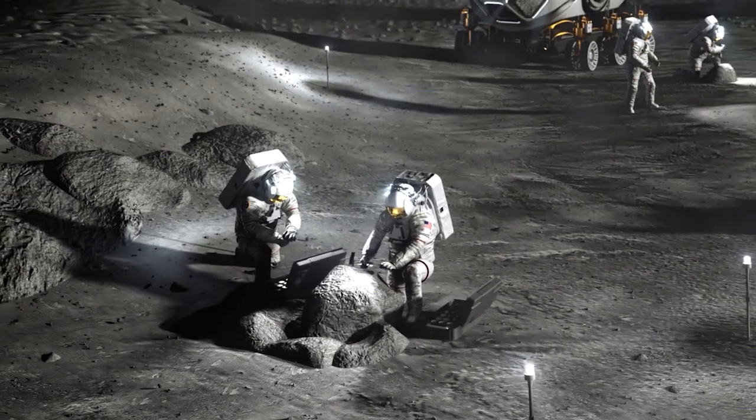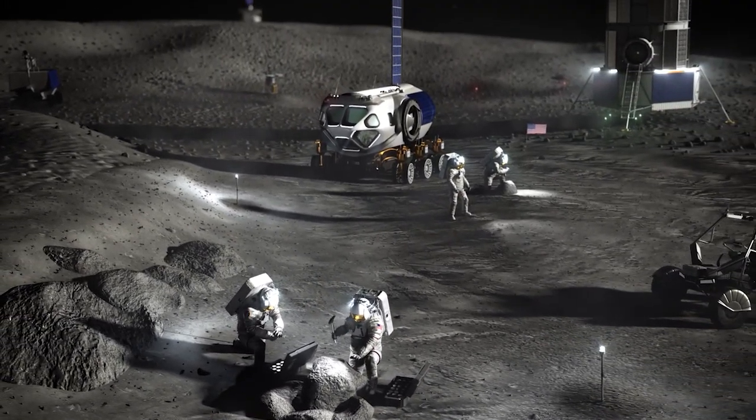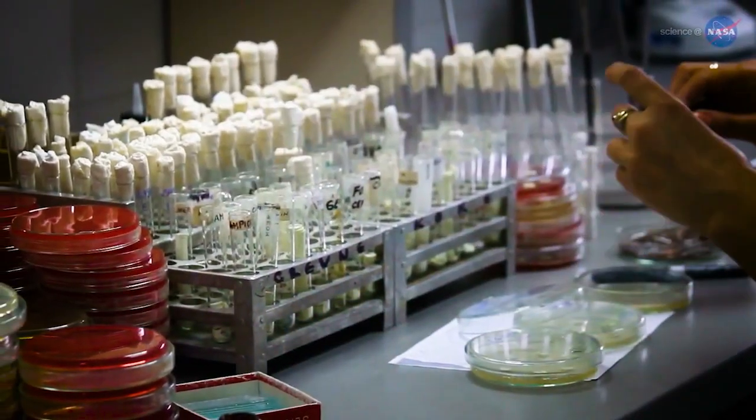On future missions to the Moon and Mars, bioprinting such customized patches could help address changes in wound healing that can occur in space. Extracting an individual's cells before a mission may enable more immediate response to injury.